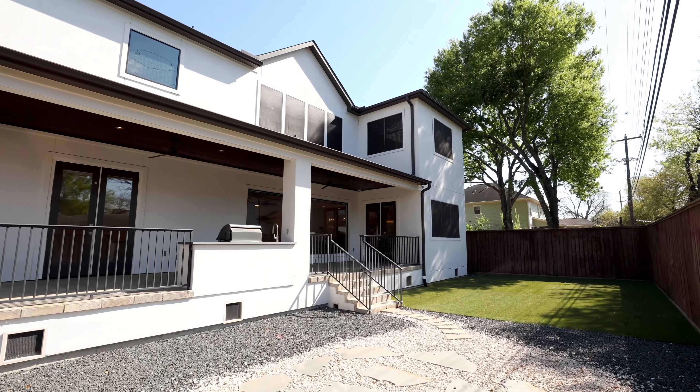This generously sized primary bedroom draws you in with its cathedral beam ceilings, natural light, and stunning oak hardwood floors. The primary bathroom boasts Carrera marble vanities, a freestanding soaking tub, frameless glass shower, and beautiful marble floors.